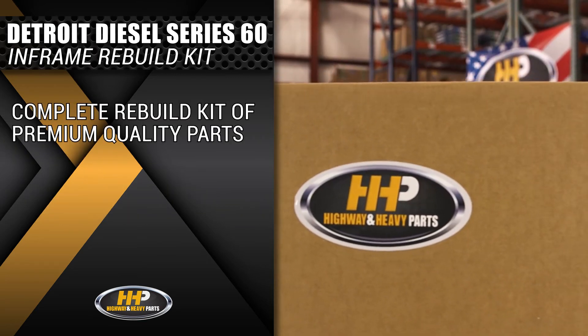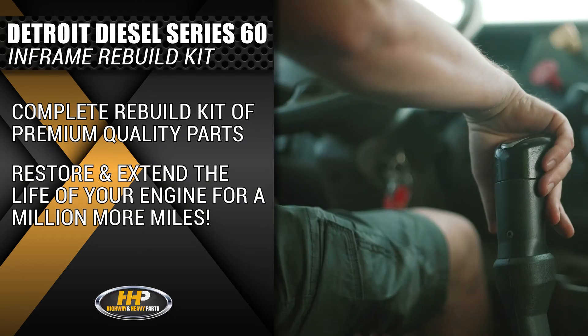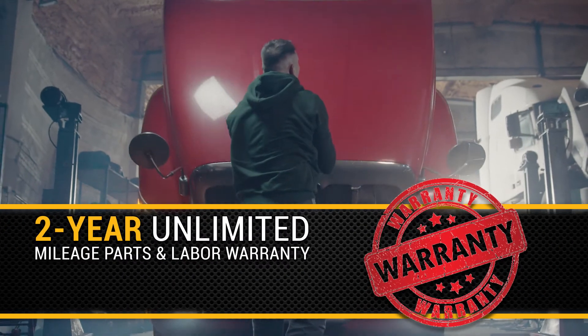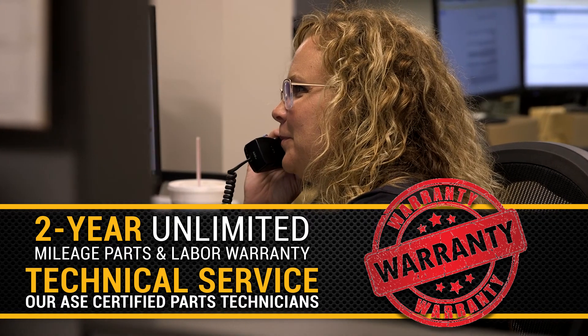Best of all, you're getting a complete in-frame kit of premium quality parts. Restore and extend the life of your engine for a million more miles. Quality, performance, and power — backed by a two-year unlimited mileage parts and labor warranty and industry-leading service from our ASC Certified Parts Technicians.